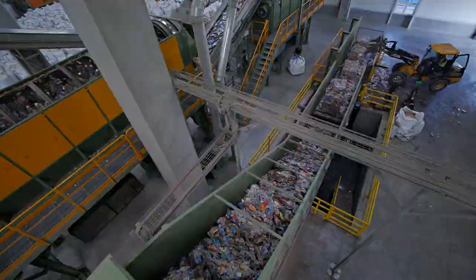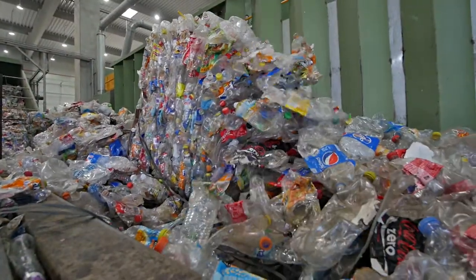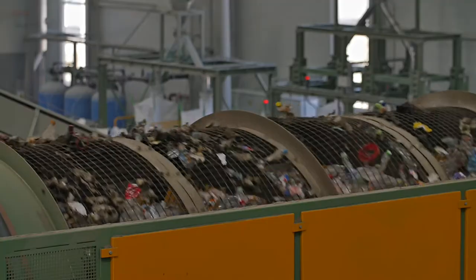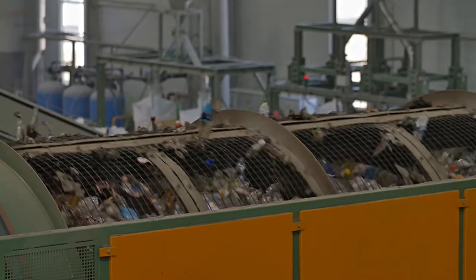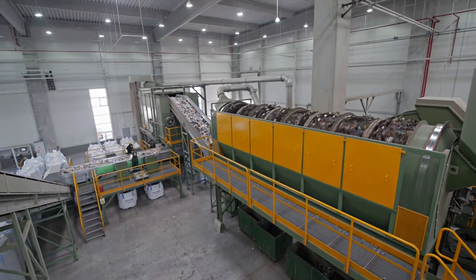The first step is to break the bales, then to separate bottles by colour and type of material. The sorting operation is a complex process. By using a rotary sieve and a ballistic separator, large impurities such as sand and dirt are removed mechanically.